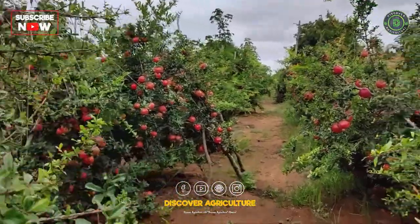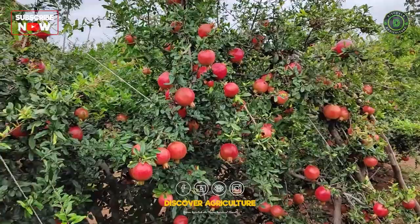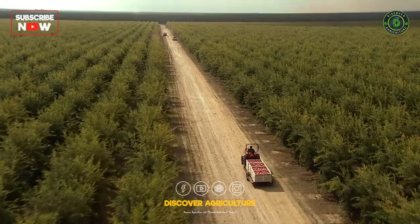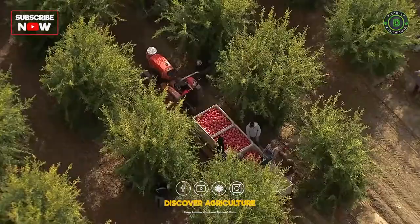Pomegranates are one of the oldest known fruits, dating back to ancient times, and have been cultivated for their delicious and nutritious seeds. Today, pomegranates are in high demand, and their cultivation can be a profitable venture for farmers.